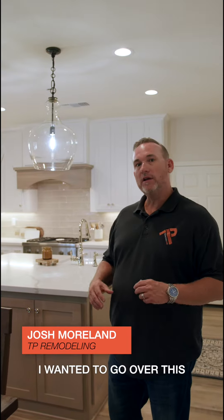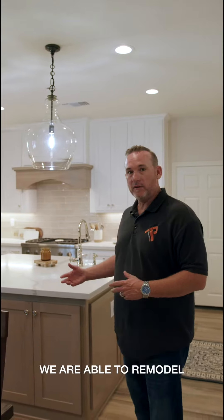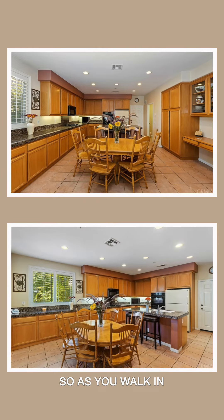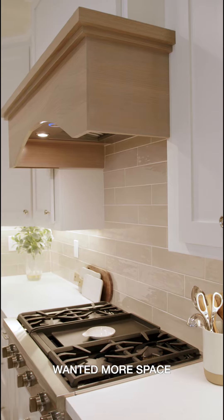It's Josh with TP Remodeling. I wanted to go over this kitchen and show you some of the things we were able to remodel for the homeowner to fit their lifestyle and needs. One of the main things here — their refrigerator was in this location, so as you walk in from the living room, there wasn't much of a focal point. They wanted a better focal point, but also more space.